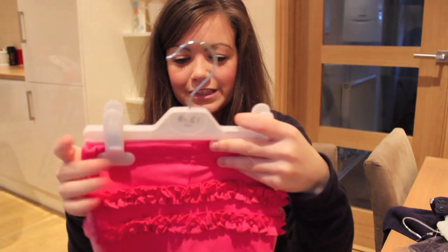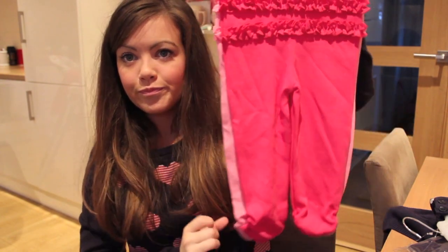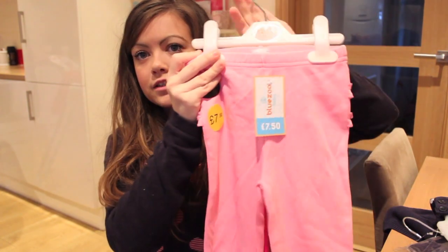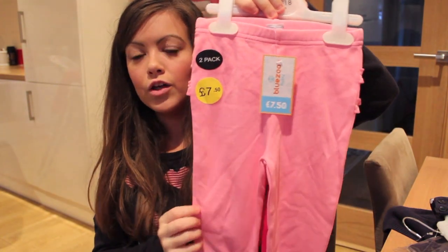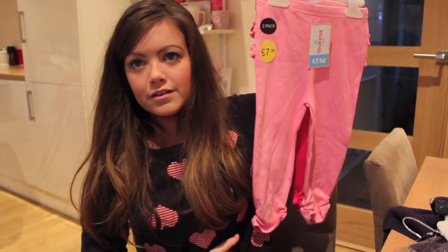The last things are from Debenhams. I got this two-pack of leggings in the next size up and they were £7.50. One of them is hot pink with a frilly bum and ruched up at the bottom as well. The other one is a light pink with a frilly bum too. So she's all sorted for leggings!